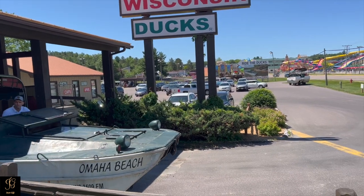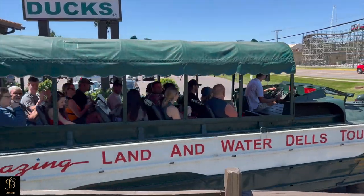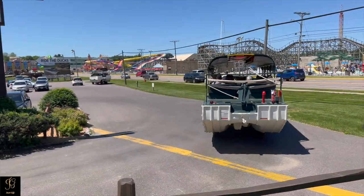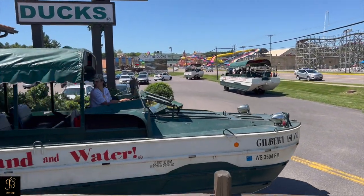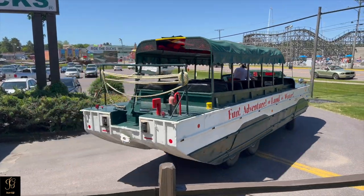In 1946, the world's first duck tour was launched. While other duck rides have come and gone, only Original Wisconsin Ducks has been delivering fun adventure on land and water.